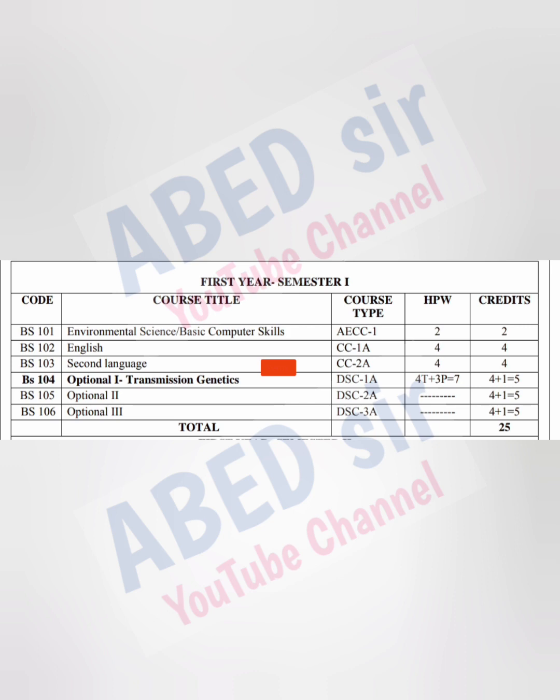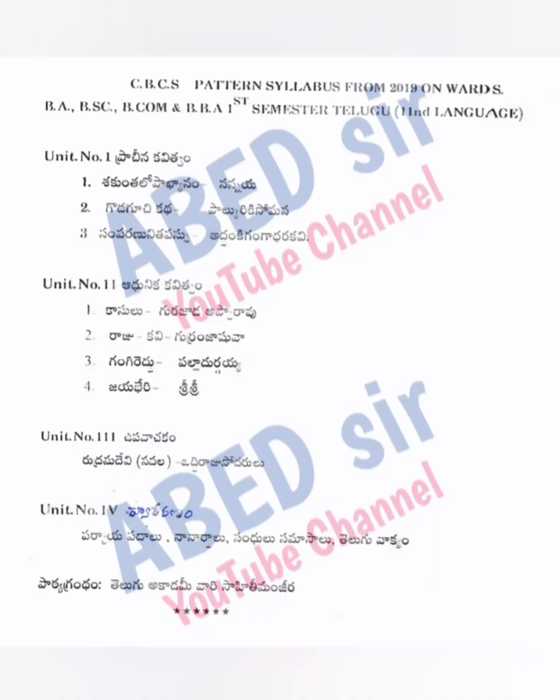Next, we have the second language, which includes Telugu, Urdu, Hindi, Sanskrit, Arabic and other languages. This subject has four classes per week. If you pass this subject, you will get four credits, which will help you to promote for next semester. Total marks for this subject is 100 — 20 marks for internal exam conducted at your respective college, and remaining 80 marks for semester exams conducted at an allotted center. The semester exam duration is 3 hours. Passing marks is 40 out of 100. The complete syllabus with four units you can see on screen.